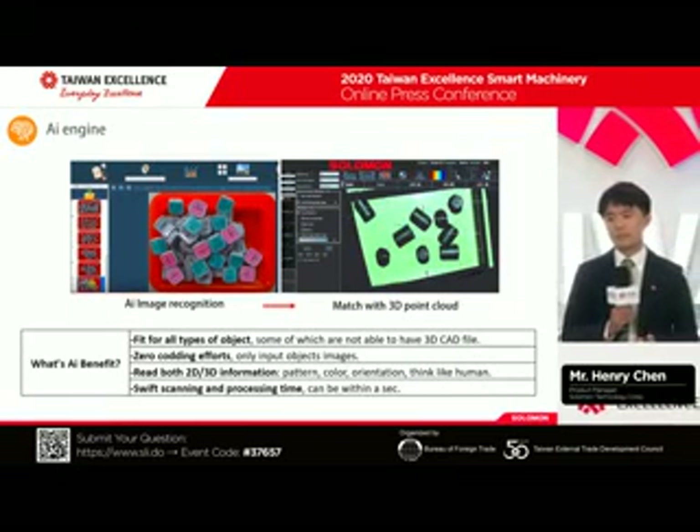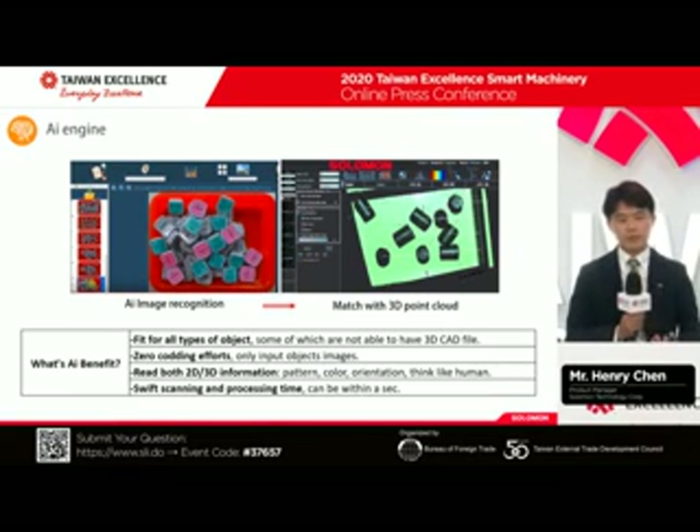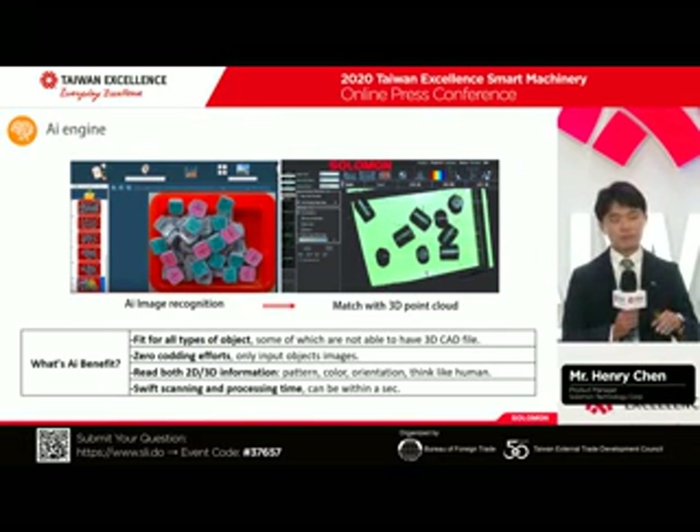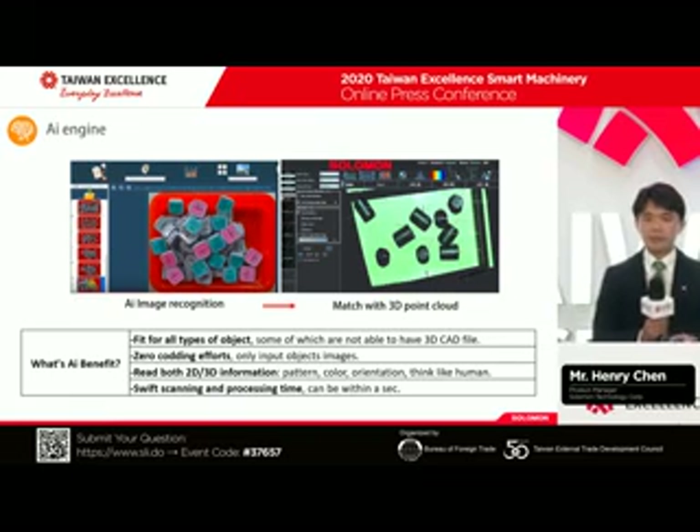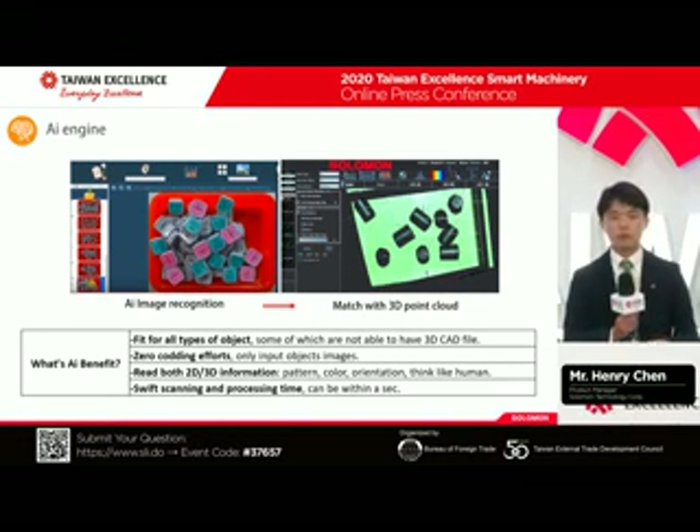A lot of people ask me: what can your AI do for me? Our AI is like the human brain. We are able to learn parts not only from shape or contour, but we can also see color and pattern. Through our AI deep learning model, you can learn the parts you want, like a human. We don't need a CAD file. Our software interface requires no programming — you don't have to do any coding. It's very easy to use. We can read parts combining with the 3D point cloud, giving you accurate point cloud data and coordinates.